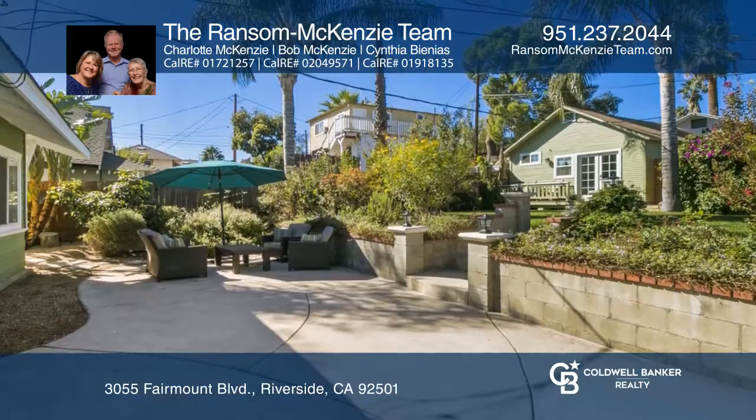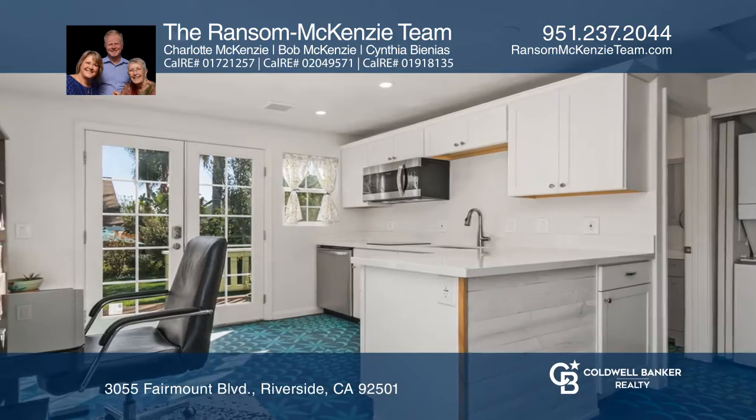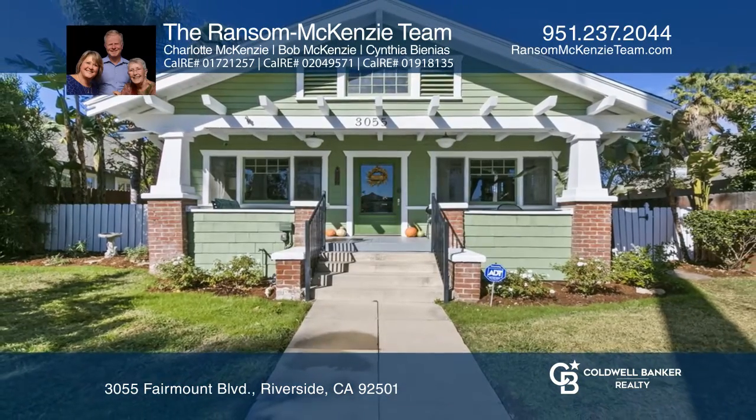The large back patio looks towards the recently built roughly 400 square foot accessory dwelling unit which mirrors the main home. Come see it today with the Ransom McKenzie team.